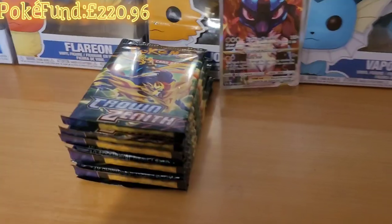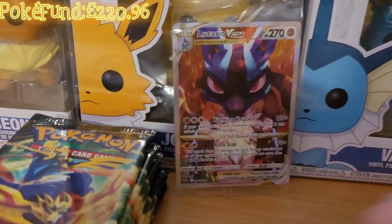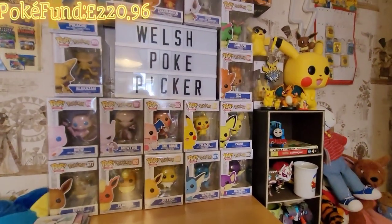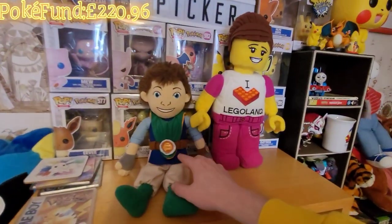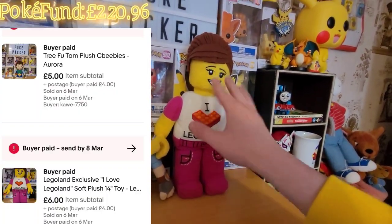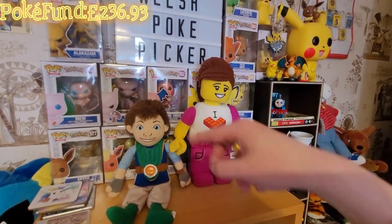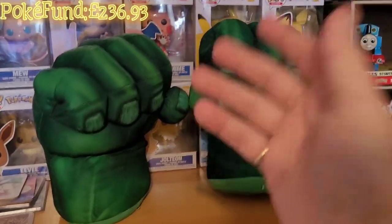We've just opened the Crown Zenith ETB box - look at the Lucario V-Star, absolutely beautiful card. I'll probably have to send that off to ACE Grading with Ian again. We got another two more eBay sales - tree frog Tom sold for five pounds plus postage, and the Lego lady has gone for six pounds plus postage. So this is the grand total and that will go into the Poke fund.